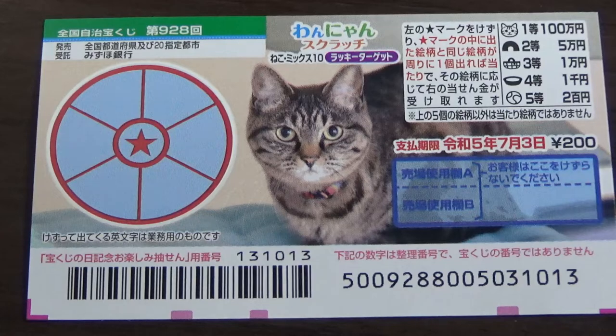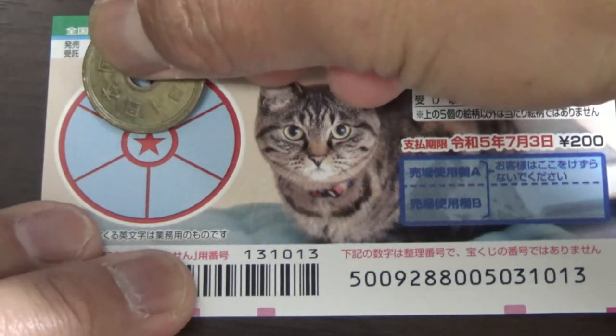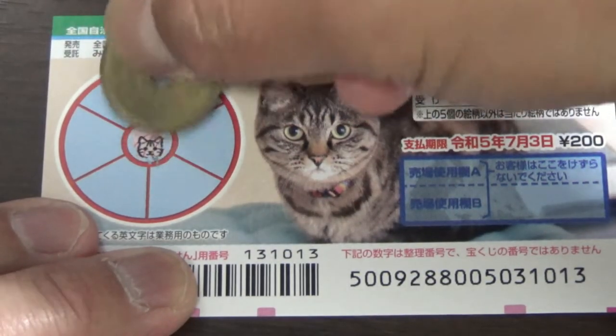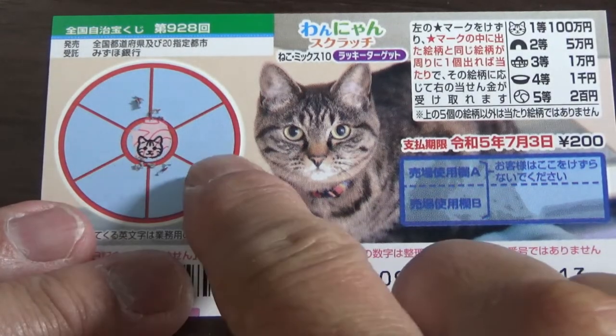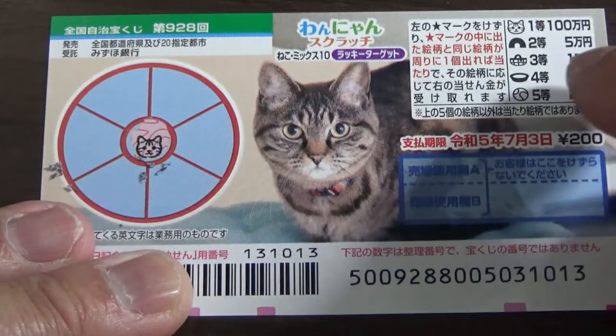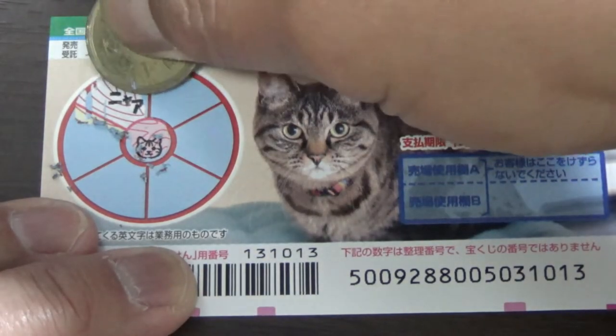I've got one ticket, so wish me luck. I'm going to scratch the target. That's the cat's head. Now, if I find a matching head here, I win 100,000 yen — I'll probably have a heart attack.